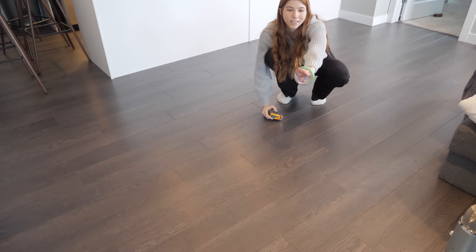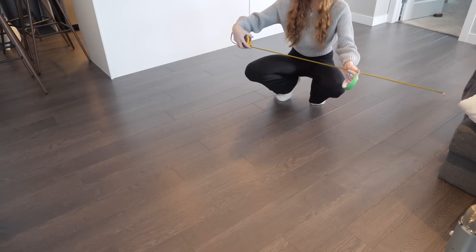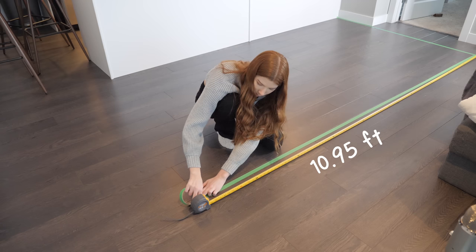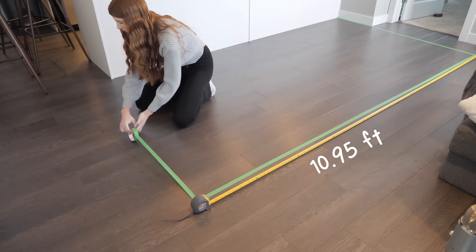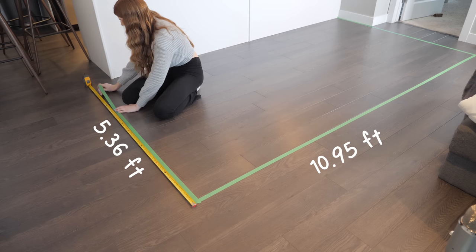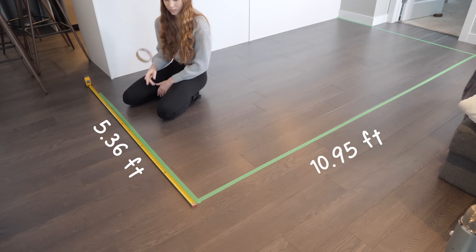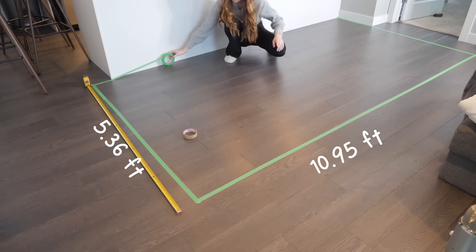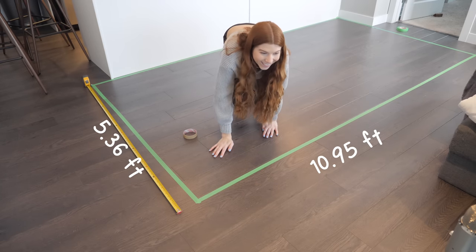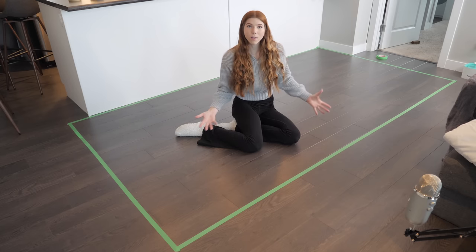First things first, I need to clear out this room. Let's use our handy dandy green tape and measure out our house. There we have it — this is my new house.